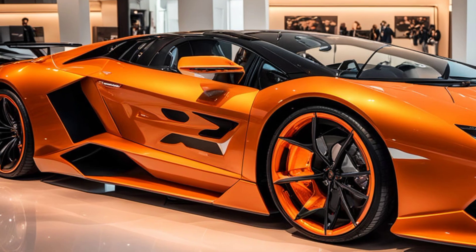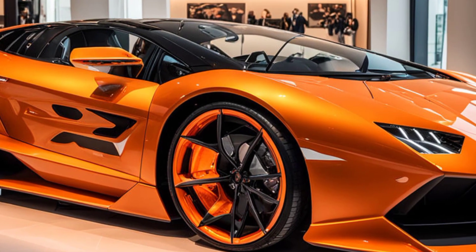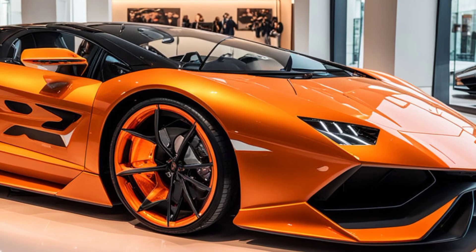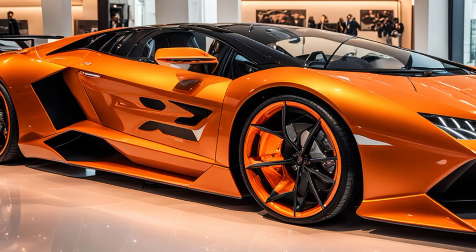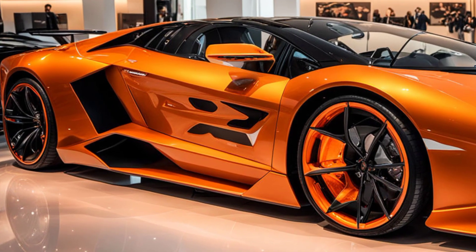The lightweight materials used in the body construction, including extensive use of carbon fiber, not only contribute to the Revuelto's sleek look but also improve its power-to-weight ratio, making it one of the most agile supercars on the market. The Revuelto carries the legacy of Lamborghini's V12-powered supercars forward.